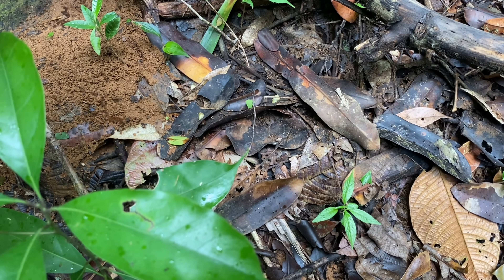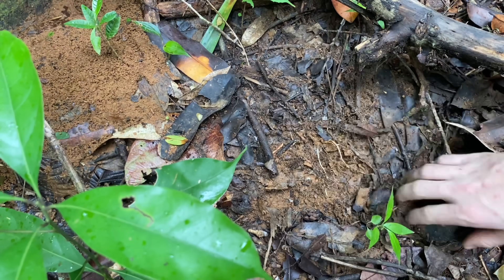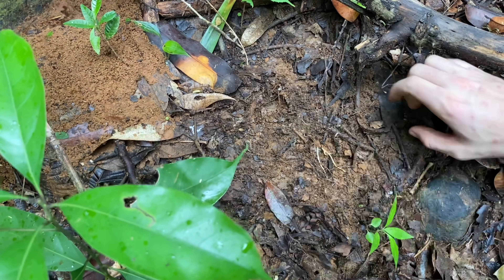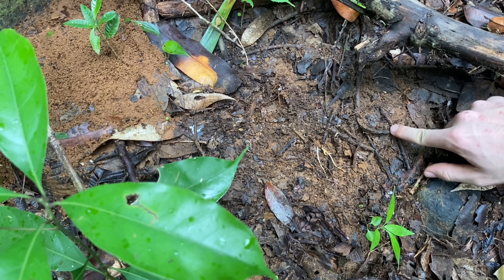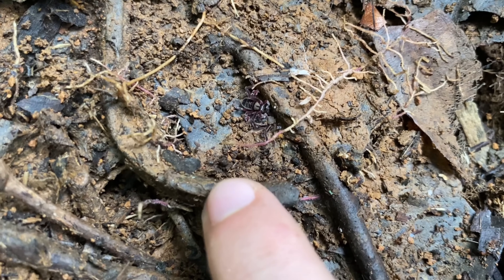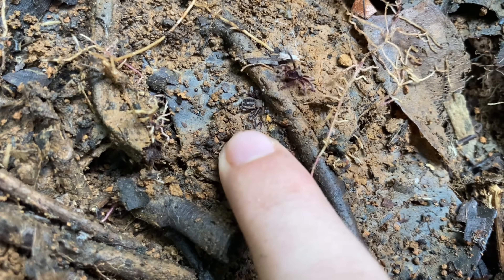I thought I might search next to an anthill as well. I see one in here — actually there are two of them right here, sitting right on top of each other. Maybe the second one is a little bit difficult to see — there it is.